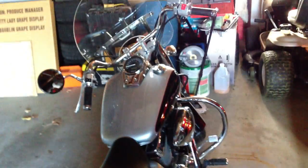Oh yeah, John got a new motorcycle — my brother. It's a 2008 Honda Shadow. It's got an aftermarket exhaust on it. It's super loud. 750cc.